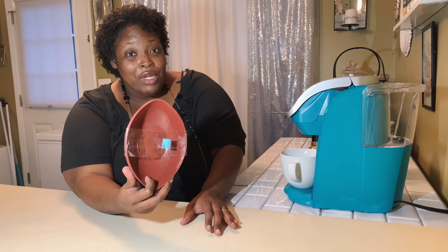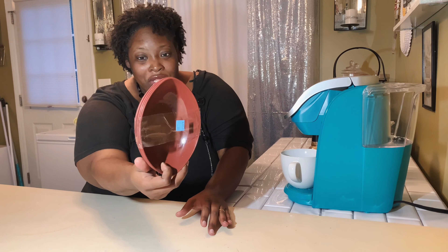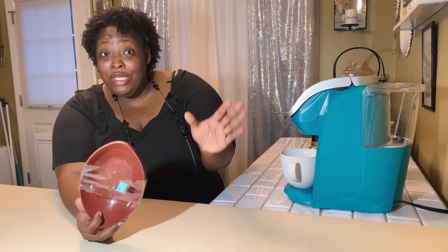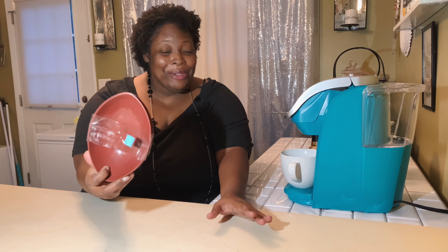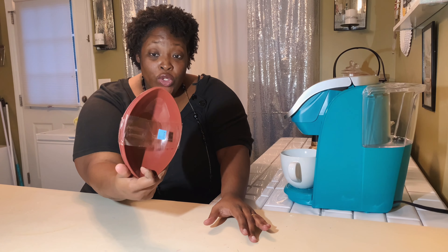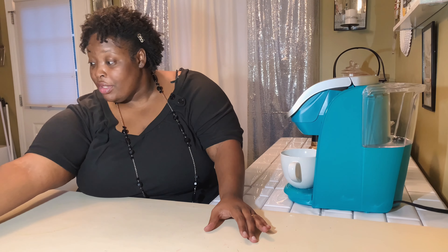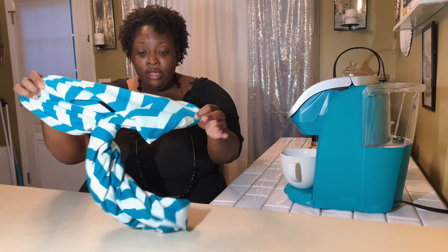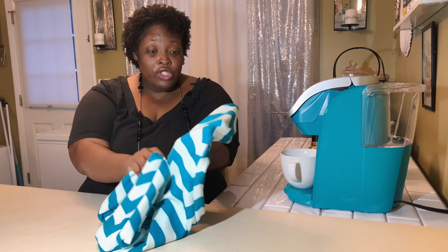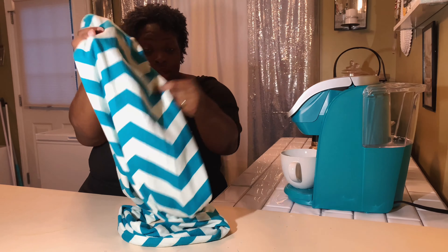I found these little football-shaped bowls. I thought about doing a football tablescape like one I saw from another creator — it was so beautiful and she had some of these. I picked them up thinking maybe I can do a tablescape like that one day. I love this look — these little football bowls. There are four of them and it was only a dollar.